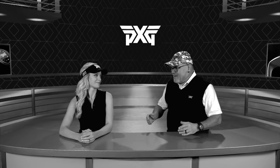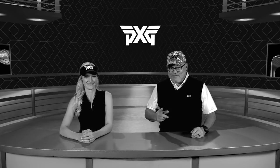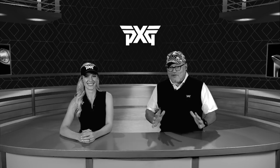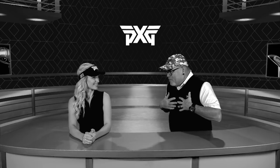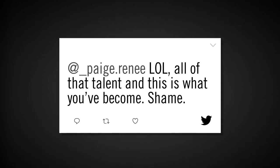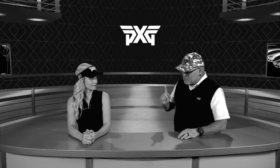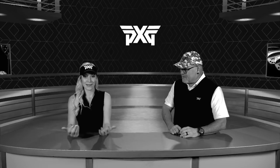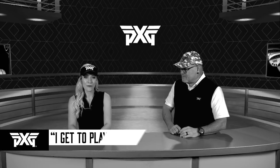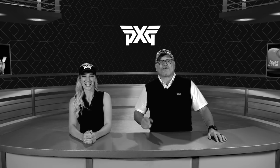Next up, Paige, I found a social media comment that you might want to respond to. Oh no. This is from an Instagram poster who shall remain nameless. This is from an Instagram poster who shall remain nameless — 'LOL, which we all know is laugh out loud — all that talent and this is what you've become. Shame.' My response? I get to play golf for a living. Do you, buddy? Well, there you have it, pal. Eat your heart out, buddy.